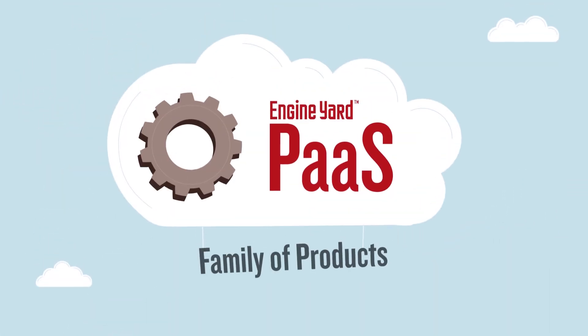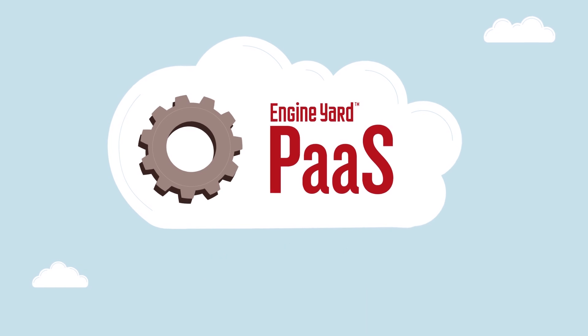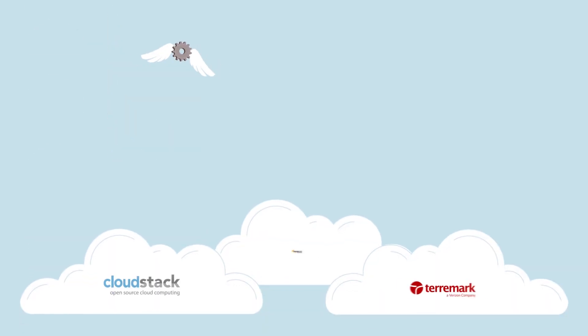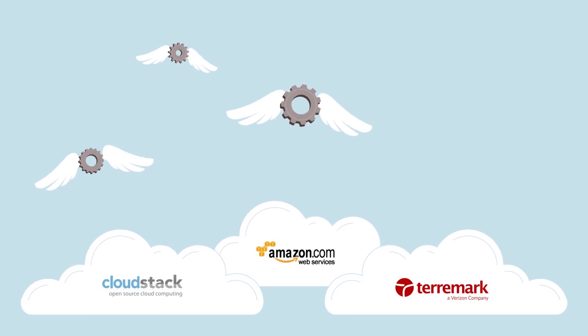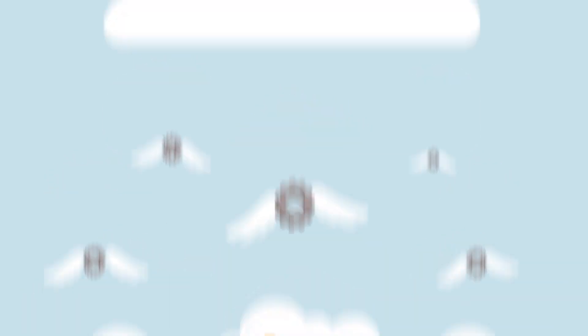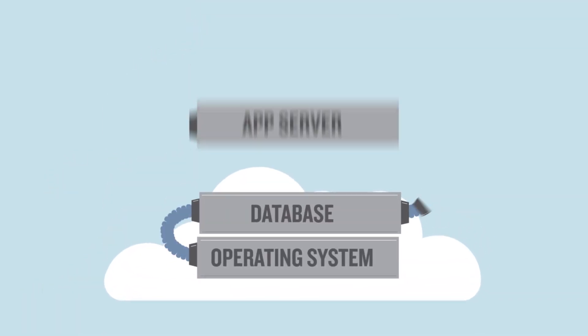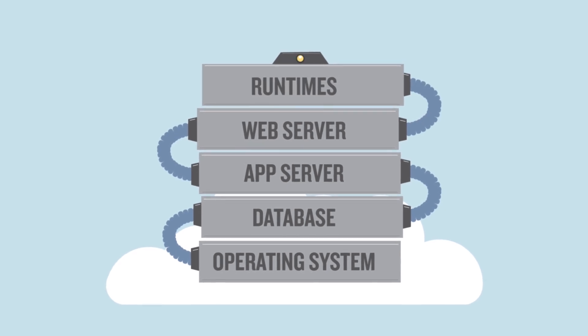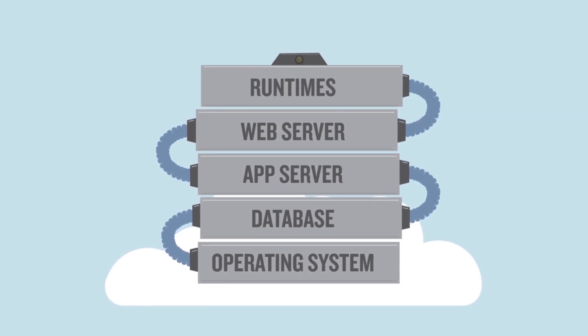With the Engine Yard PaaS family of products, everything used to run your application is open and non-proprietary. They work at a level of abstraction above the underlying infrastructure, and you can use the tools you know and love to keep the development process moving. We're constantly compiling, installing, configuring, and connecting components in our platform so that they seamlessly work together and stay compatible with the underlying infrastructure.